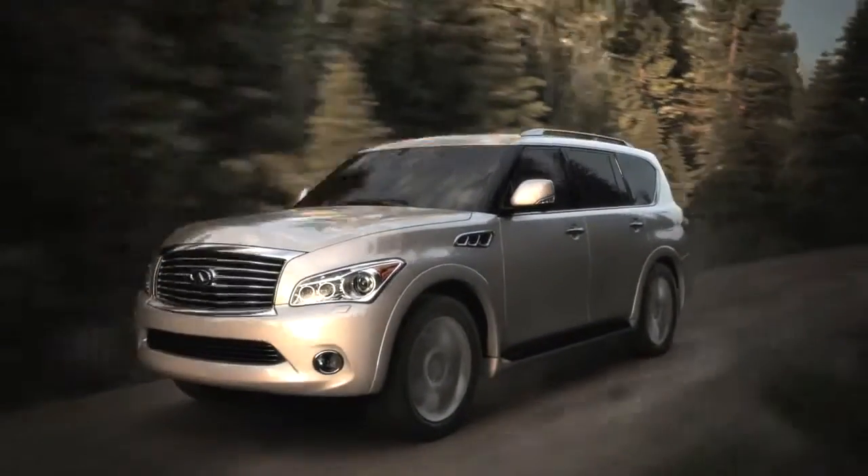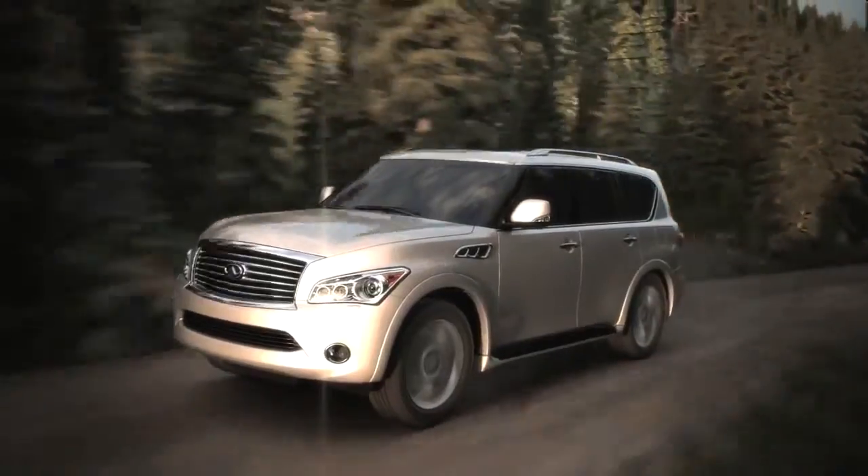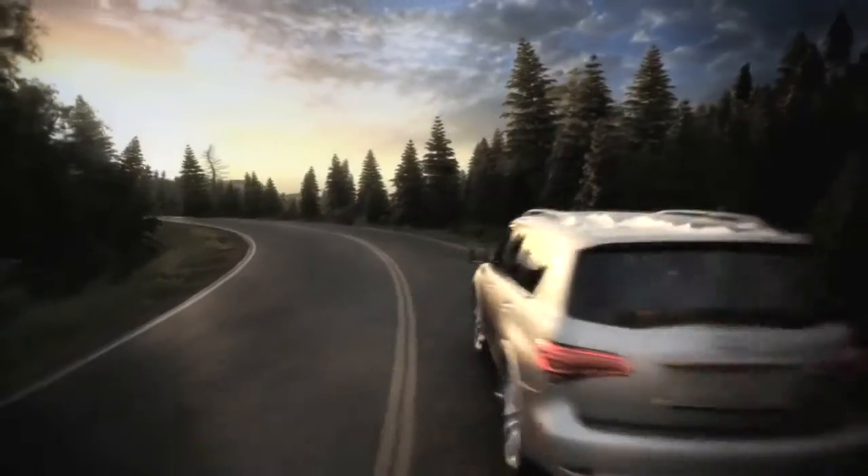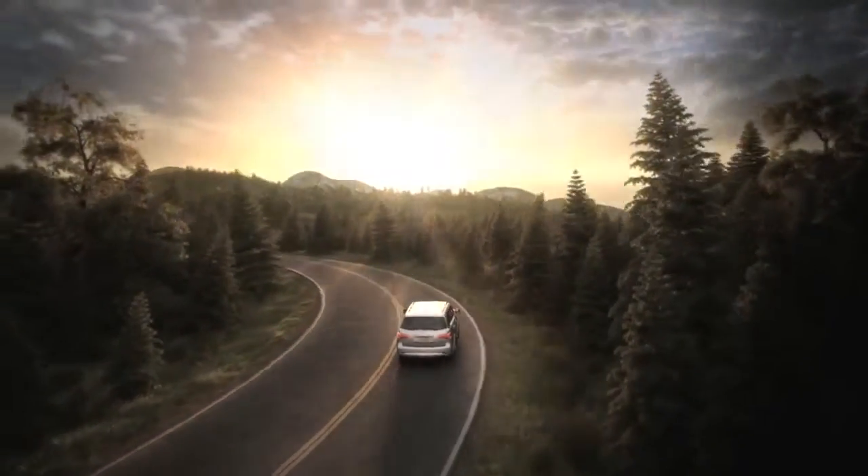Hydraulic Body Motion Control — another world-first technology from Infiniti, designed to make driving a more rewarding and refined experience wherever you choose to travel.